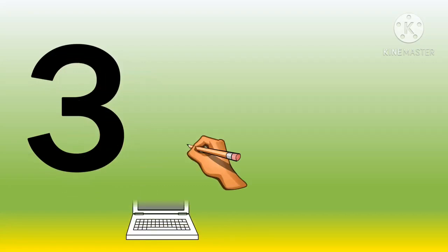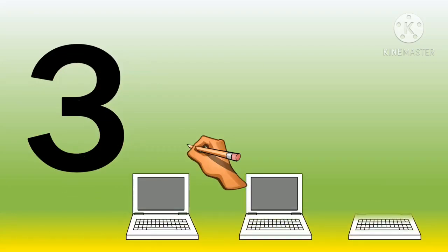Number three. One, two and three. Three computers.